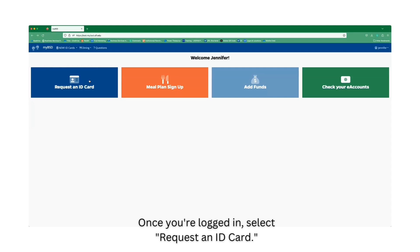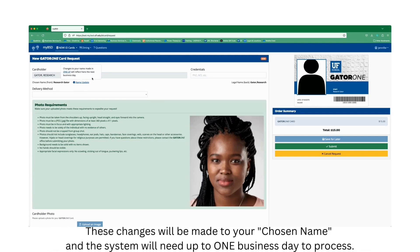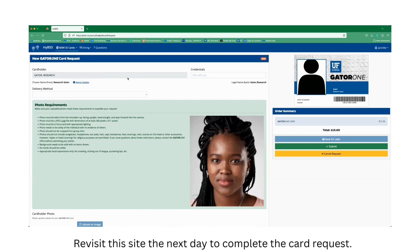Once you're logged in, select Request an ID Card. Check your chosen name for the front of your ID card is correct. If not, click Name Update to make changes in your One.uf account. These changes will be made to your chosen name, and the system will need up to one business day to process. Revisit this site the next day to complete the card request.